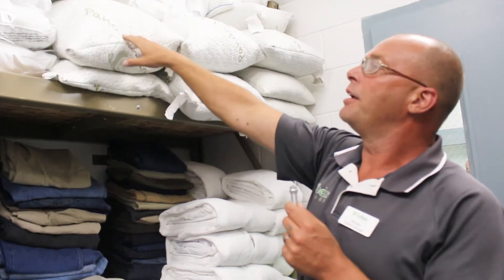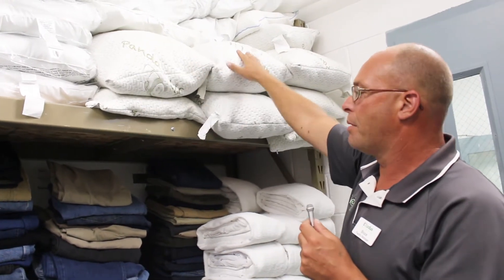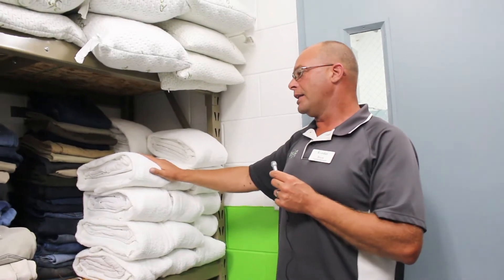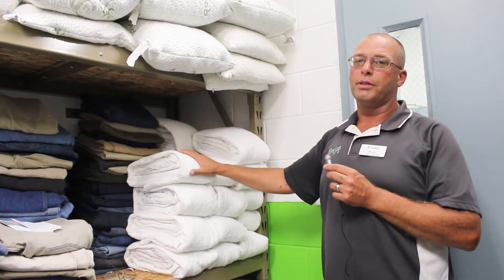We have all our pillows up here. If they're brand new they'll come in the plastic, and donated ones we wash those and put them up here. We have a cleaning company, Valley City Linen, that comes in weekly with all clean bedding.